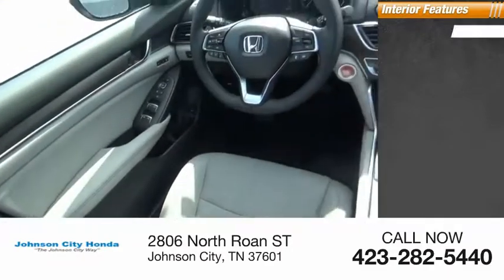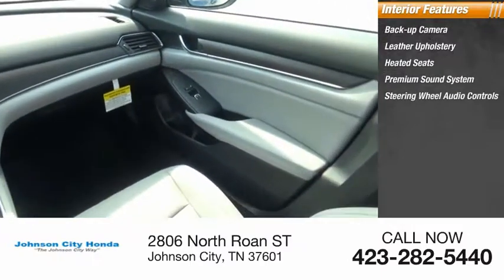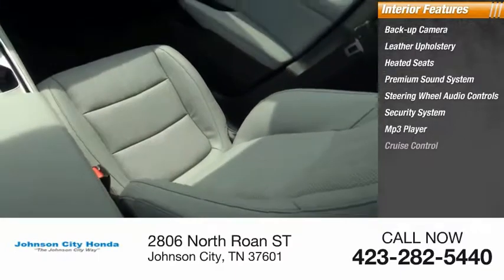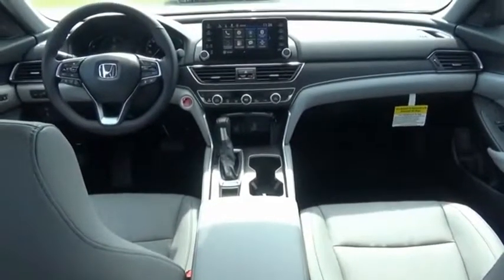Inside you'll find backup camera, leather upholstery, heated seats, premium sound system, steering wheel audio controls, security system, MP3 player, cruise control, power outlets, power door locks — ingeniously simple, yet overflowing with luxury and technological creativity.